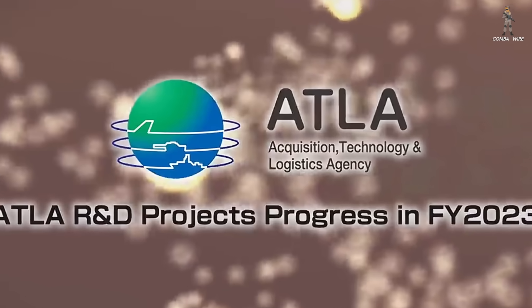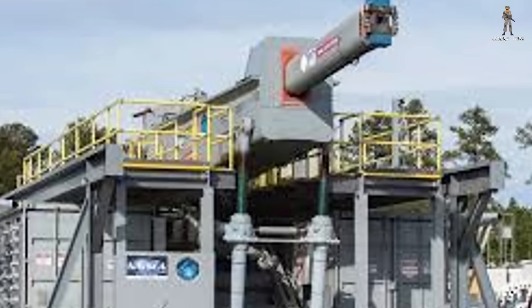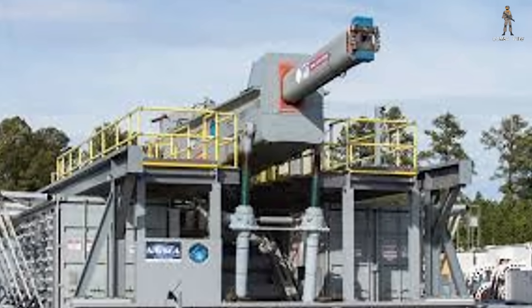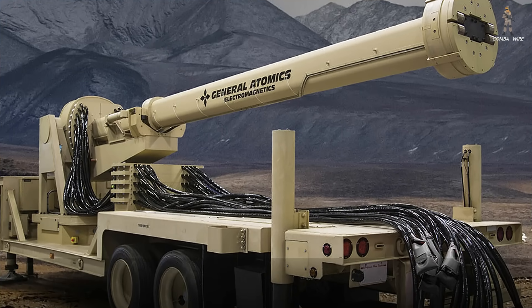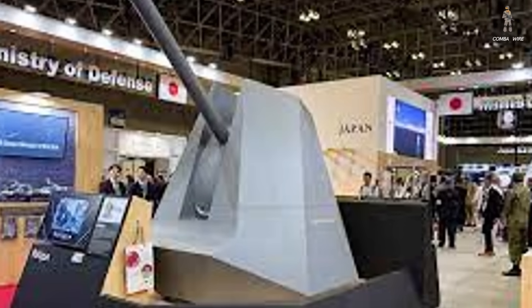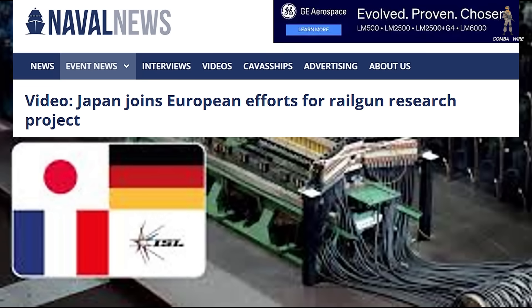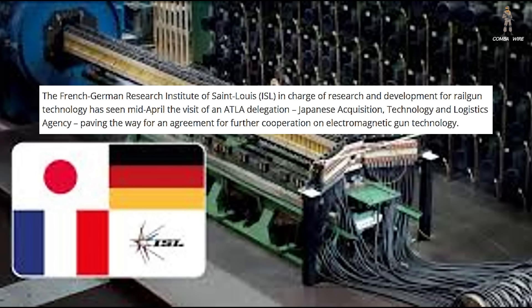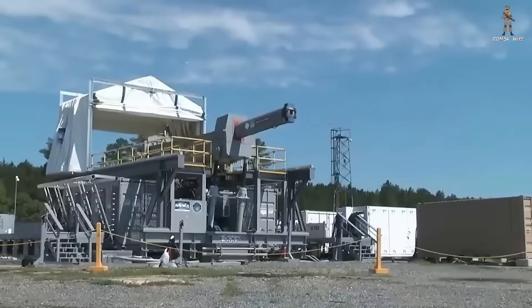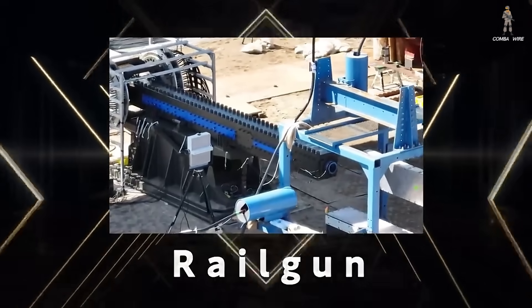And here's the part people might not expect. ATLA has reportedly met with the US Navy to discuss America's past railgun work and how Japan might leverage that knowledge. There's also talk of future collaboration. On top of that, Japan has already signed a cooperation agreement with the Franco-German Research Institute, ISL, specifically for developing railgun technologies. Put it all together, and you see the real story: railguns aren't dead, not even close. They're evolving, and Japan is positioning itself at the front of the pack.